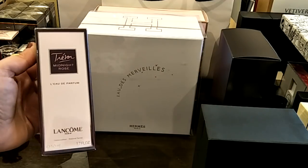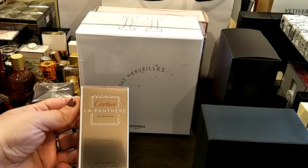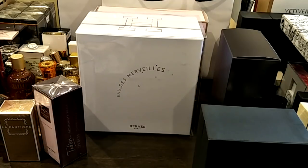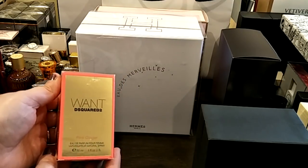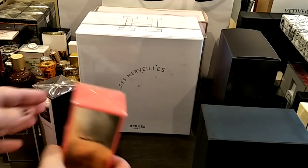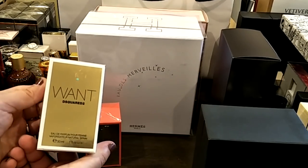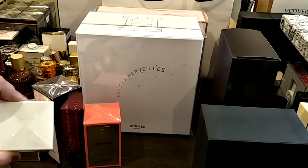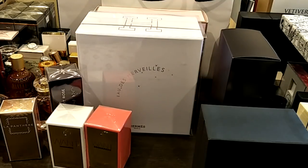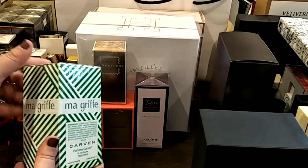First up is Lancôme's Trésor Midnight Rose Eau de Parfum, sealed and not opened yet. Then the Cartier La Panthère Eau de Parfum. Next, Dsquared2 — I have been so interested in trying these and I finally got a bottle. This is the Pink Ginger and then the Want, the regular Eau de Parfum. I have tried these two and they are really, really delicious — they dry down to a lovely sweet vanilla floral.